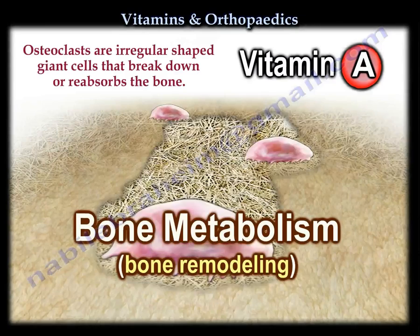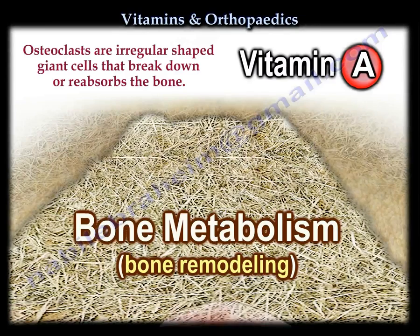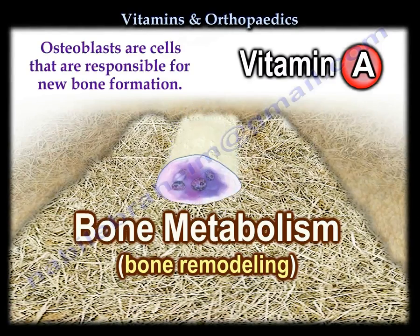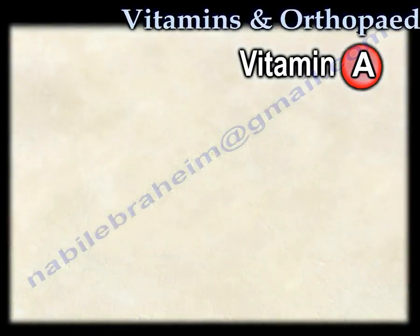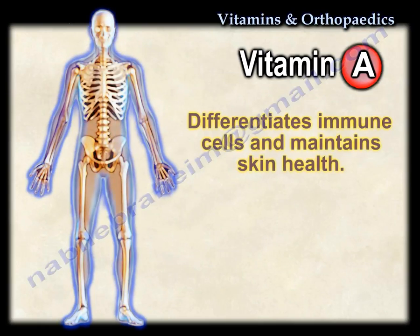Vitamin A is also important for bone metabolism as it is a cofactor for PTH. It is also important for differentiation of immune cells and maintaining skin health.